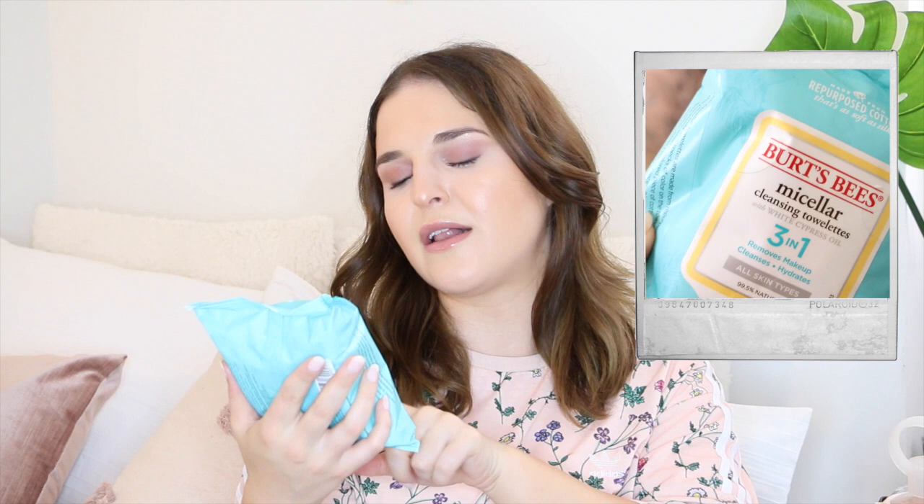So nighttime. The first thing I do at night is get rid of the makeup. I'll go in with either the Bioderma — this is like my third or fourth bottle of this stuff. I love it. Used it for years. It is the best micellar water I've come across. Or I've kind of been getting into cleansing towelettes. These are the Burt's Bees Micellar Cleansing Towelettes 3-in-1 — removes makeup, cleanses, hydrates. I use these as the first step to get the big majority of my makeup off, and then I go into cleansing. Love Bioderma. Definitely recommend snagging a bottle.